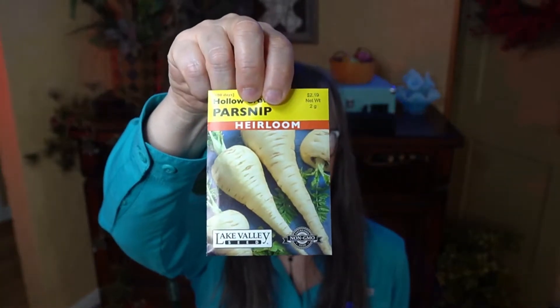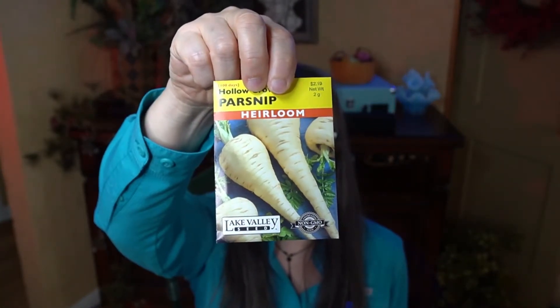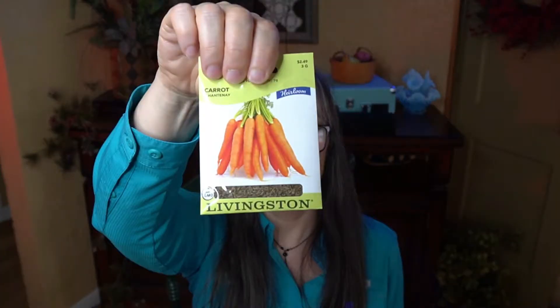The next category of vegetables I'm growing would be umbellifers — a family I didn't realize included these plants. In the umbellifer family I'm growing Tall Utah 5270R Improved celery. I love parsnips — I had a little trouble finding the exact variety I wanted, but these Hollow Crown parsnips are heirloom. Two types of carrots: the Chantenay and Danvers 126.